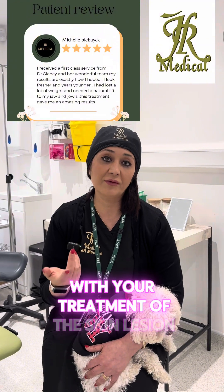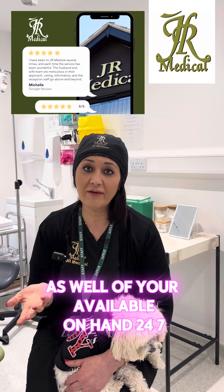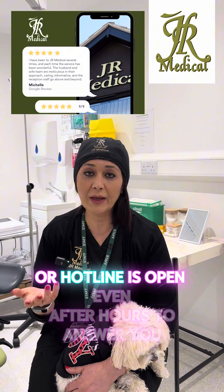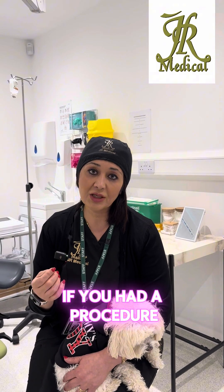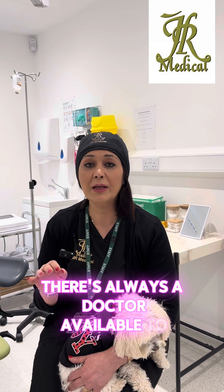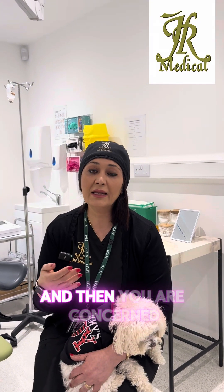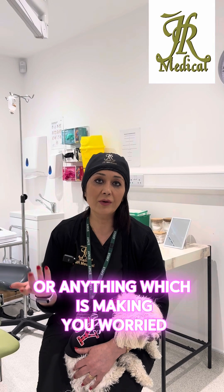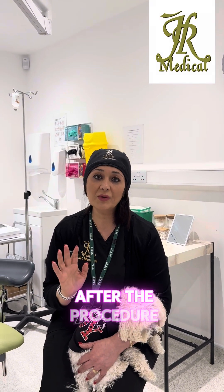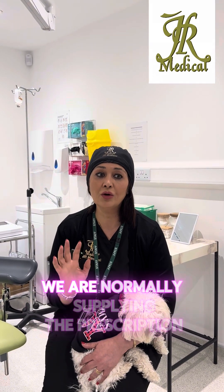All of these follow-ups are complimentary with your treatment. We are available 24/7 — our hotline is open even after hours. There is always a doctor available to answer you if you've had a procedure done with us and you are concerned about anything or something is worrying you.